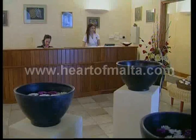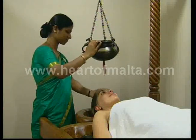The Kempinski has a spa and an Ayurvedic Wellness Center, where guests can experience a variety of body and soul treatments.